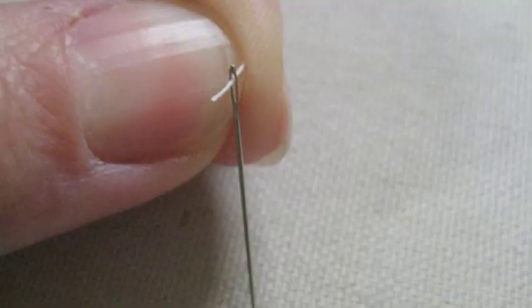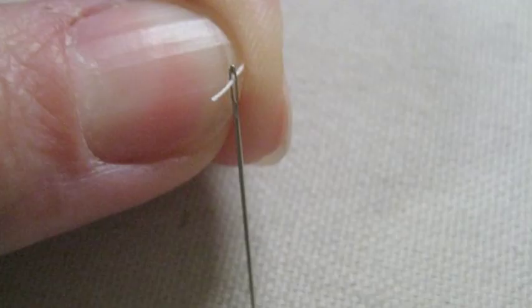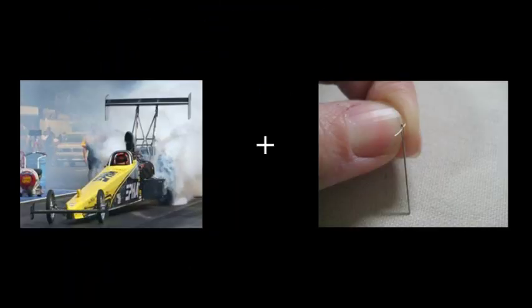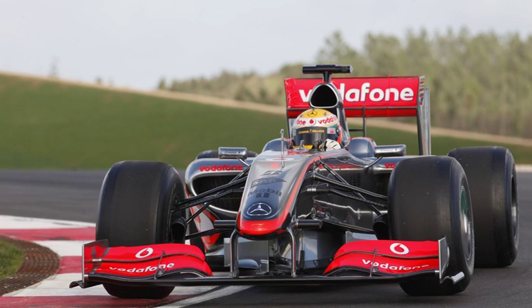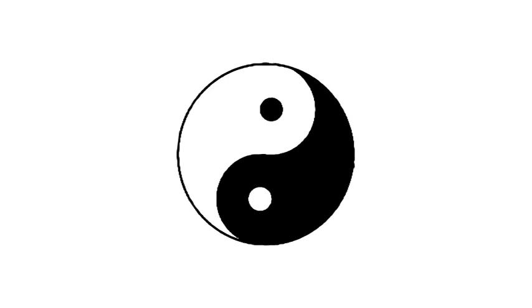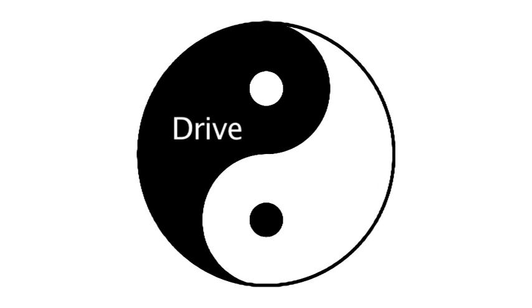If we take the concepts of speed and accuracy as an example, it's fairly easy to go fast without having to be accurate, like a drag racing car that only has to travel in a straight line as fast as possible. It's also fairly easy to do something that requires meticulous accuracy at a slow pace, like threading a needle. But to be able to drive at the speed of a drag racer with accuracy equivalent to threading a needle — which is basically what is required of a Formula One car — is extremely challenging. Almost every exercise in IPO holds that same conflict of requirements, essentially a relentless balancing act at the core of each challenge, which can be generally boiled down to drive versus control.